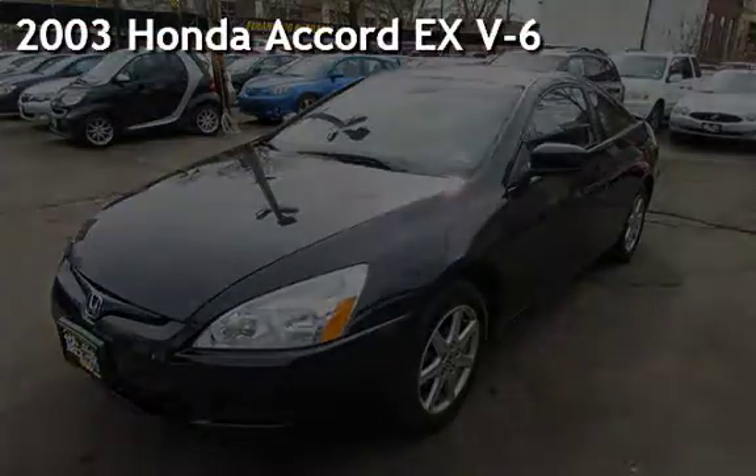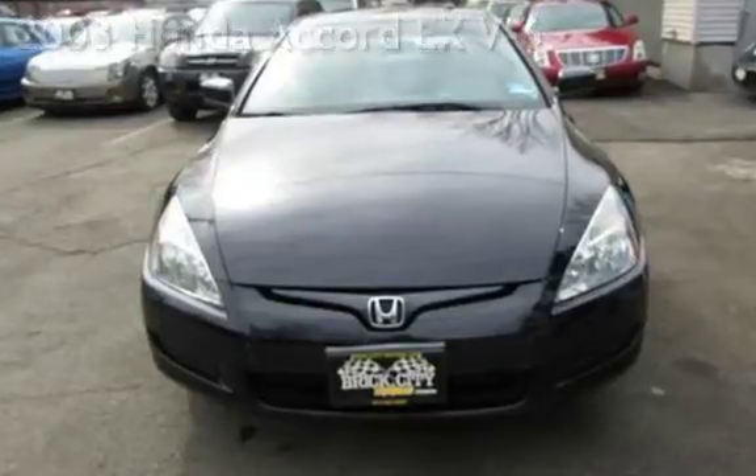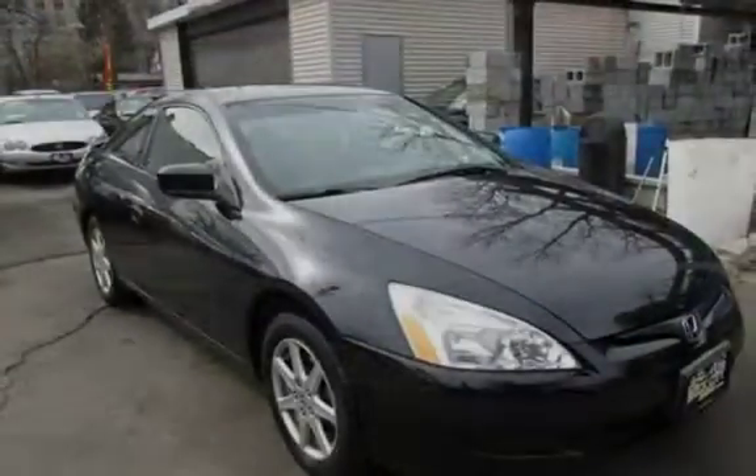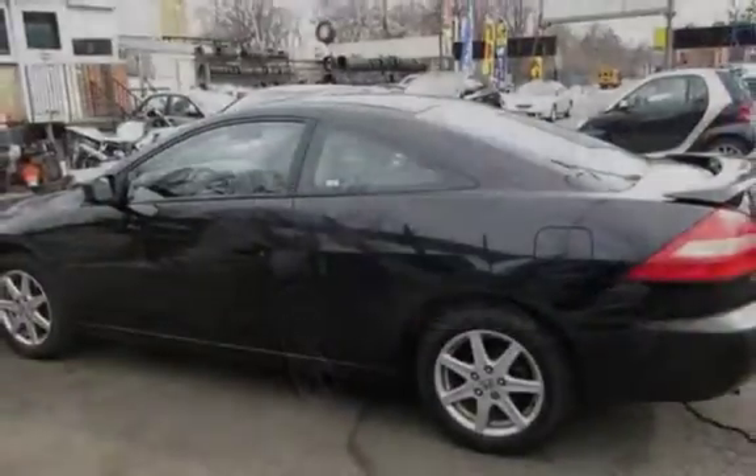Presenting a pre-owned 2003 Honda Accord EX V6. This two-door coupe has a six-cylinder, 3.0-liter V6 engine, with front-wheel drive, and an automatic transmission.